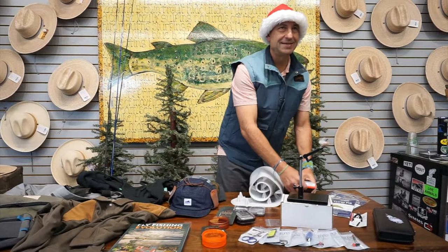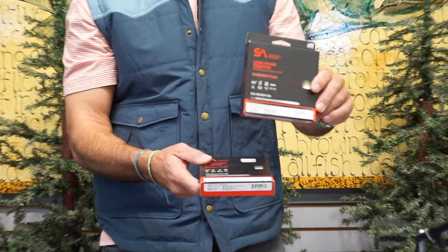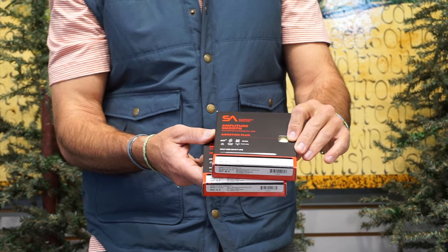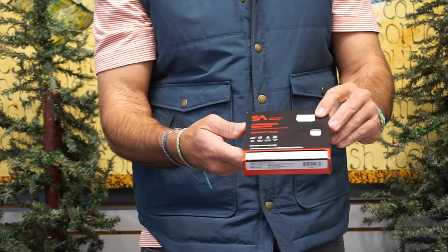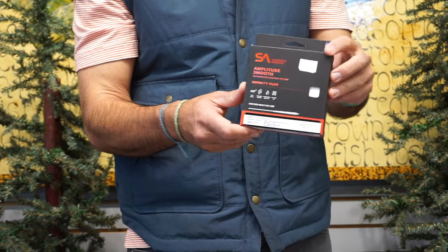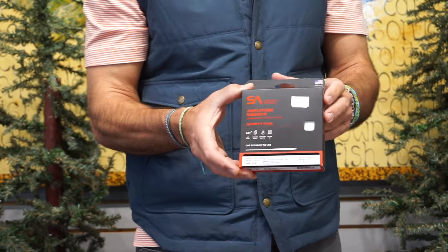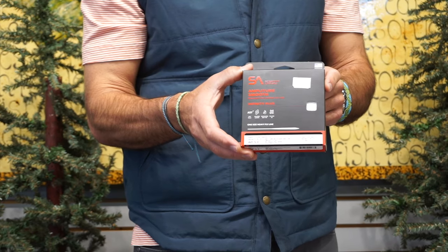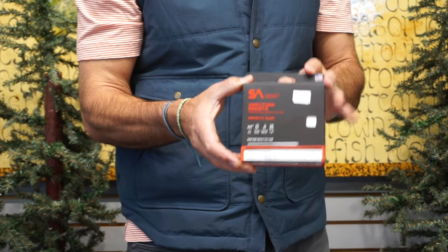Getting out of the fly tying world and into fly lines — a couple of new fly lines from SA. The Bonefish Plus, which is a half size bigger for loading out of a boat when you're flat fishing. A fantastic line — the Amplitude Smooth Bonefish Plus. And the Amplitude Smooth Infinity Plus, which is a full size higher. I see this as a boat line, hopper-dropper line — if you've got a faster rod and want to fish bigger flies or indicators out of a boat without super-long casts, this line really loads a rod quickly at short distance but still has a reasonably long head.